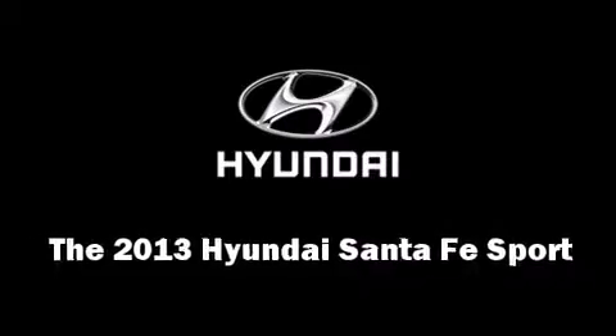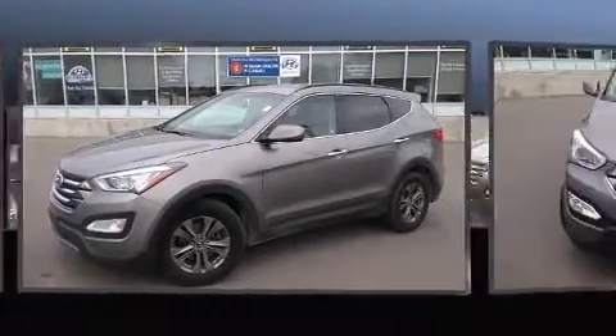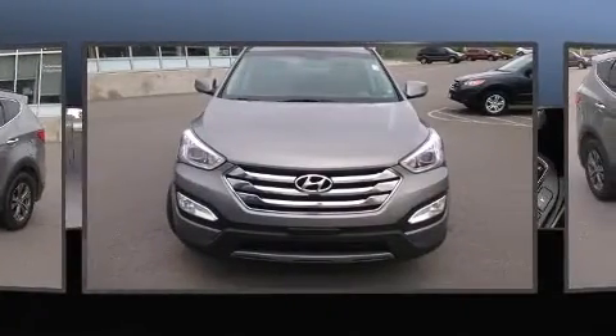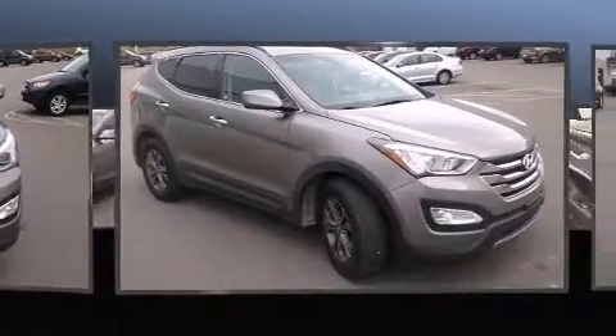Treat yourself to a test drive in the 2013 Hyundai Santa Fe Sport. Under the hood, you'll find a four-cylinder engine with more than 170 horsepower, providing a smooth and predictable driving experience.